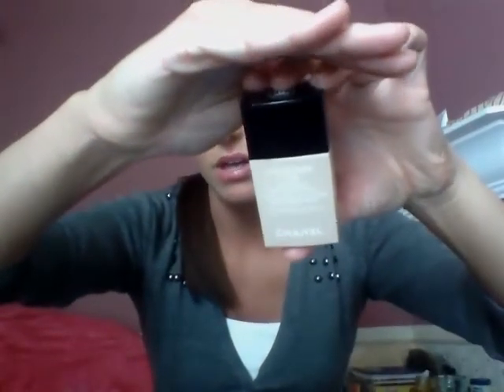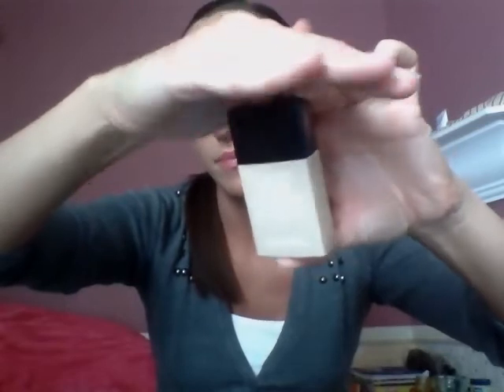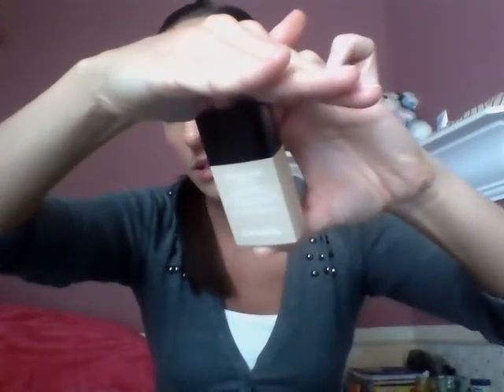For my foundation I've been using the Chanel Vitulum Aqua. This is my holy grail foundation. When I found this it replaced all other foundations I had ever used. I will never be without this. It is one of the best foundations. It's very lightweight and it's water-based so it goes on so smoothly. It's not heavy and it just makes your skin look flawless.